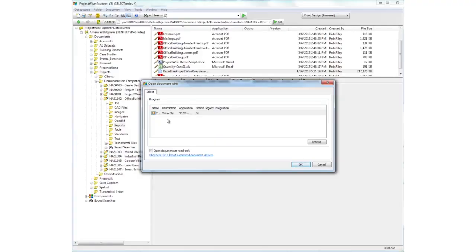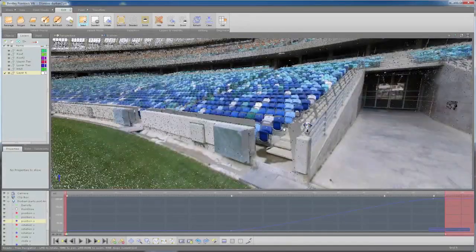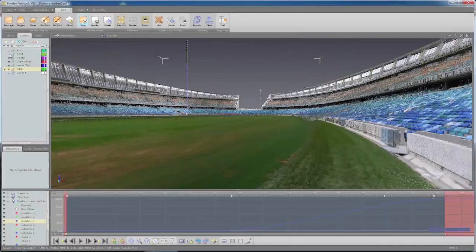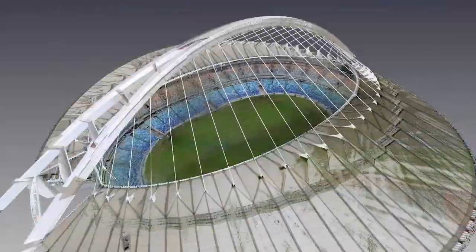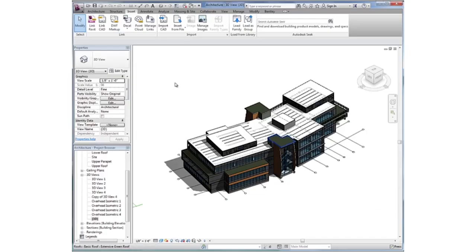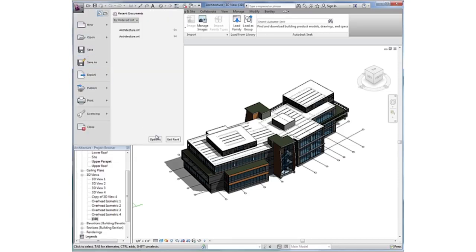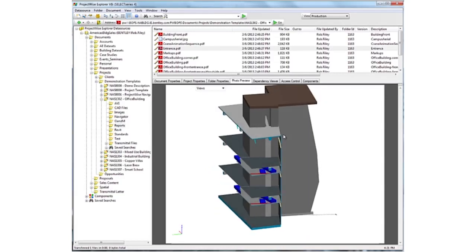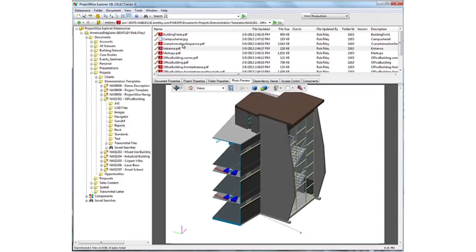With ProjectWise, you can share large datasets such as point clouds, 3D models, and any other engineering information across offices in real-time. You can instantly view the impact of design changes and deliver concepts via iModels for those in the field. Your team members have information at their fingertips to make more informed decisions. Quickly transform digital designs into high-quality, precise deliverables and securely publish 2D drawings and 3D models in formats that anyone can view.